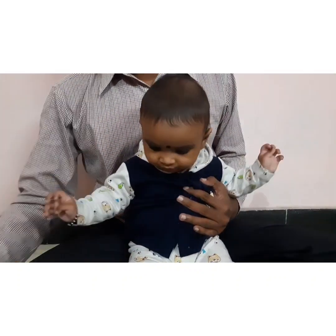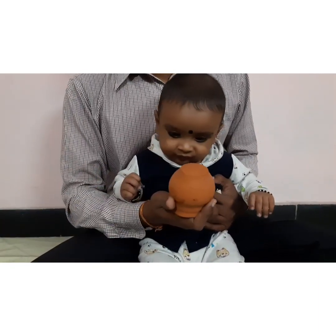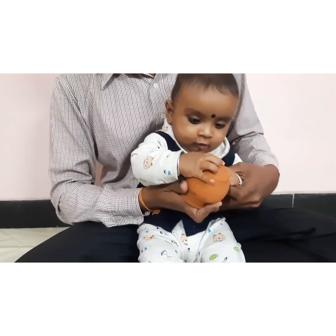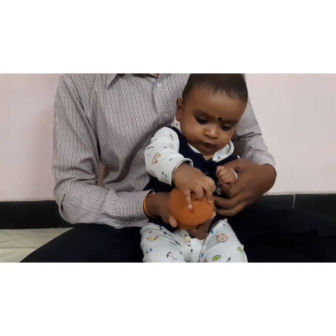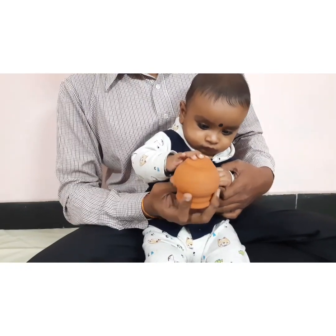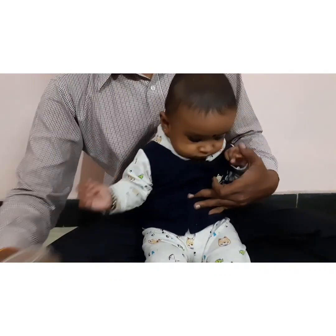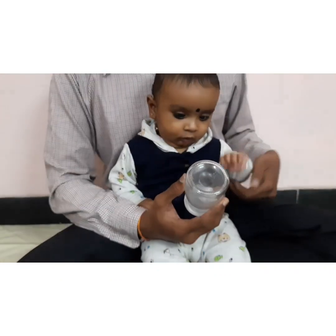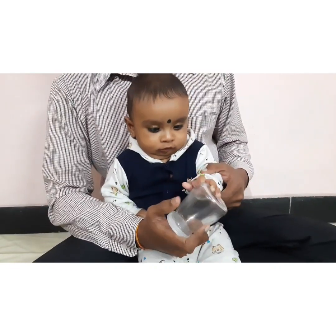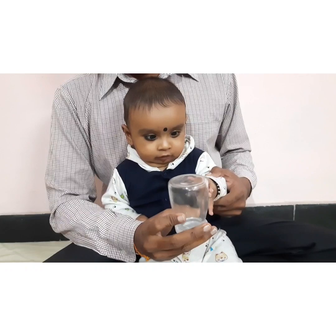For the tactile sense, I am using two kinds of surfaces. The first is a hard and rough surface — I am allowing him to touch and feel how it is. So rough, right? Now I am going to allow him to touch the smooth surface, which is glass. Arian, how is this? It is smooth.